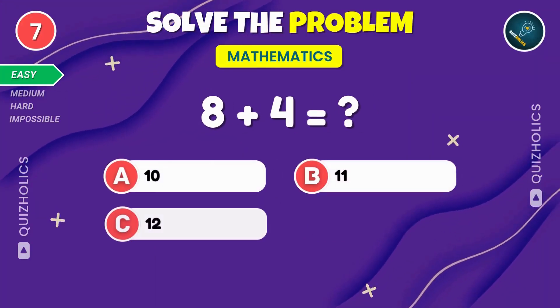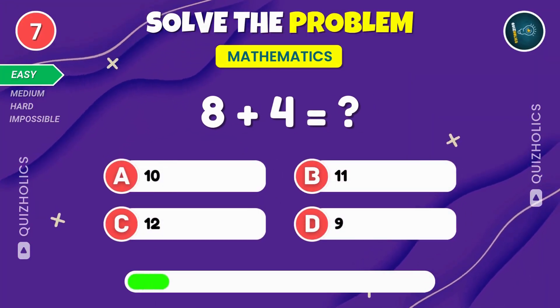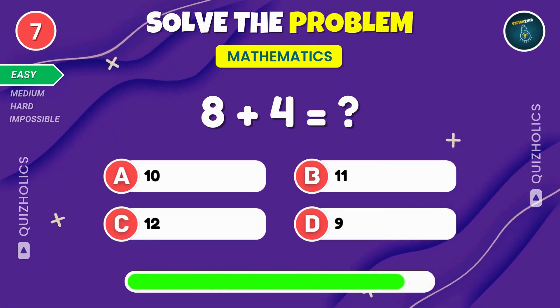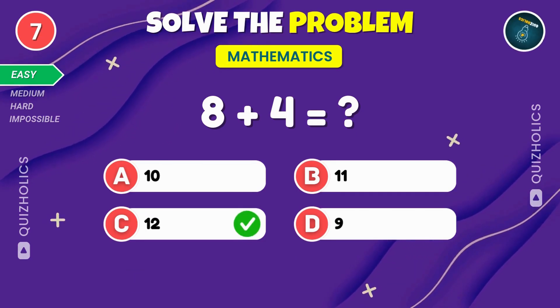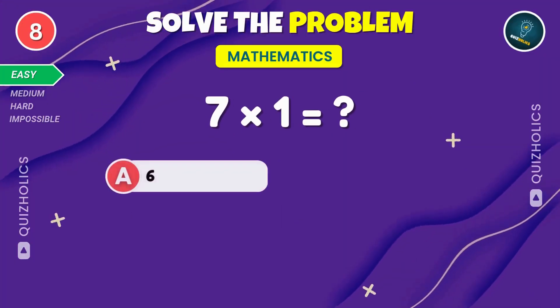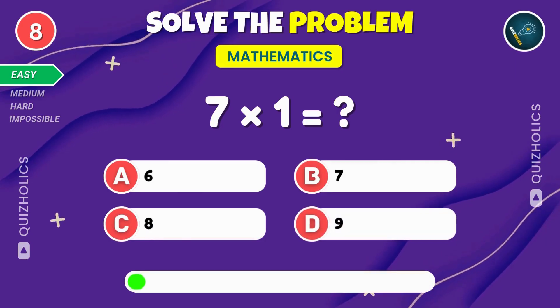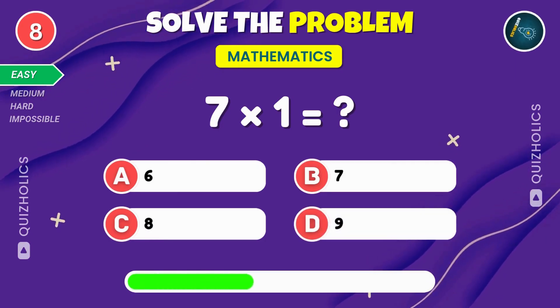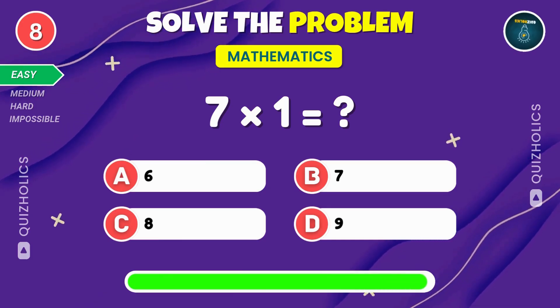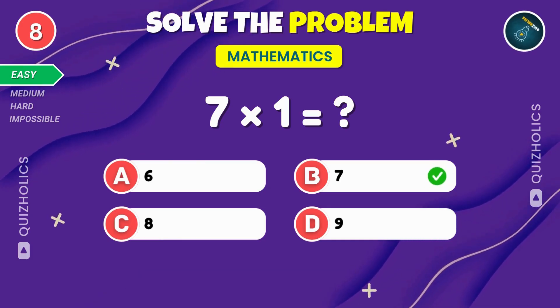What is eight plus four? Solve it. Eight plus four gives us twelve. Let's go. Multiply seven by one. What's the result? Seven multiplied by one equals seven.